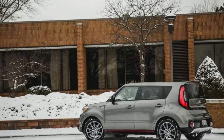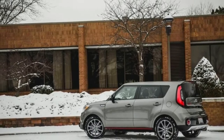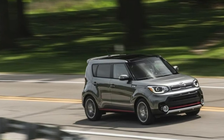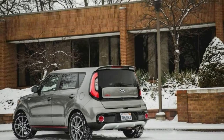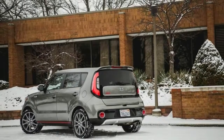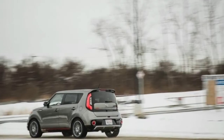What went wrong? Nothing, except for that time an inattentive driver at a gas station backed into our Soul and smudged the paint on the front bumper cover. We'll repair it at the end of our 40,000-mile test, along with any other battle scars the Kia accrues, and report back on the cost.